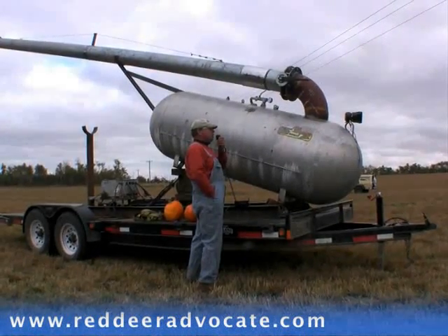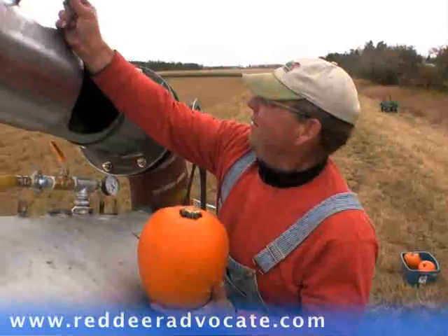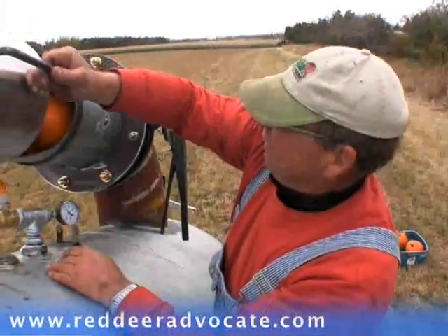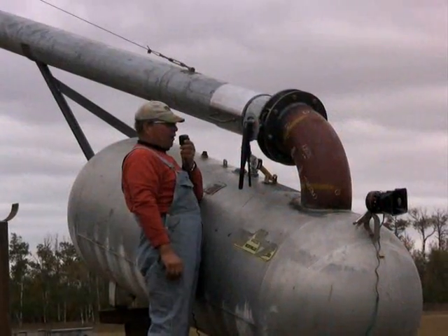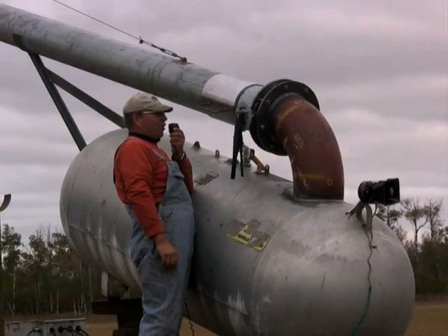Probably the largest large bore pumpkin cannon in Canada. So far in our shots we've been able to get close to a half a mile out of some of our longest shots.